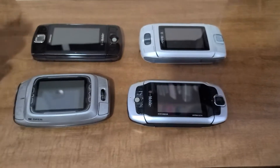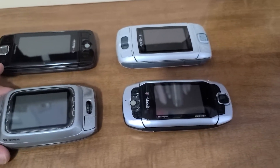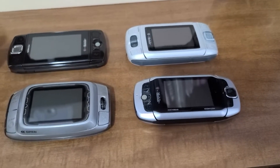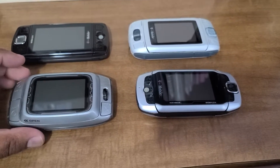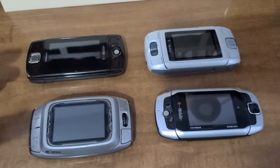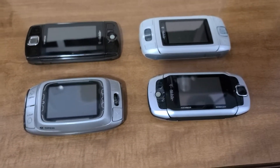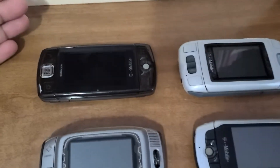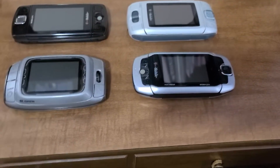Hey guys, welcome back to the channel. Today is a special day because we will be talking about these four Sidekicks. These are the pinnacle when it comes to Sidekicks. We'll be talking about all the different details, what they have in common, and what role they played back then because these phones were staples — they were game changers. So we have the Sidekick LX, the original Sidekick, Sidekick 3, and Sidekick ID. Let's get into it.